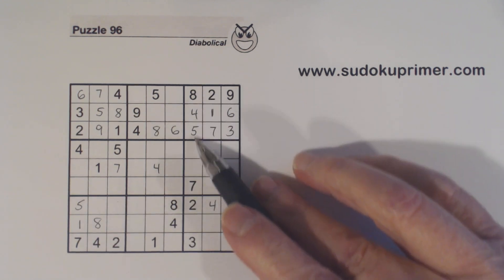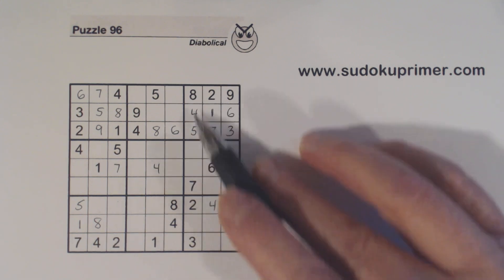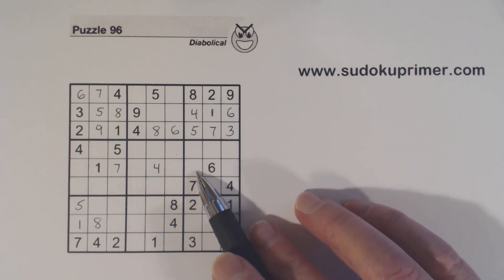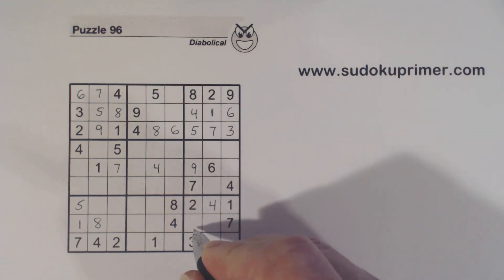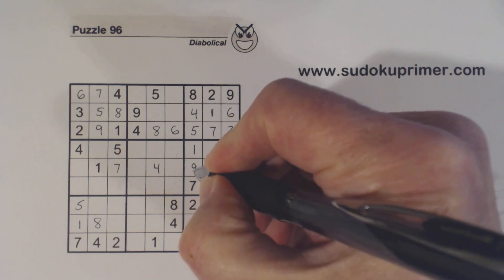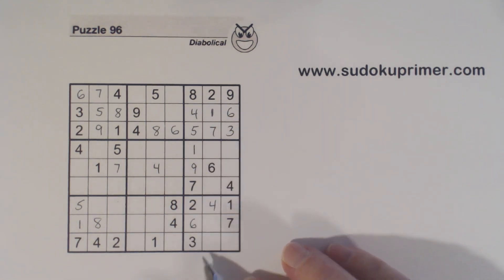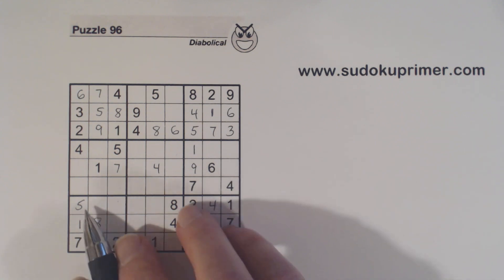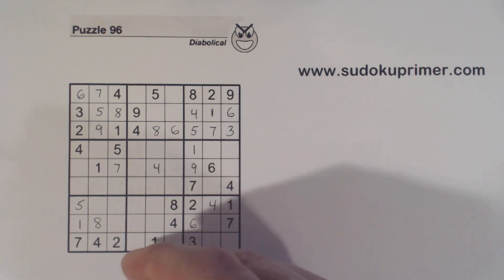What are we missing here? We've got a 1, 6, 9. There's a 6 there, so that can't be a 6. There's a 1 and 6, so that's a 9, and 6 goes here, and the 1 goes there. So we have ghost 6s here — 6 there, 6 there — so that's a 6.